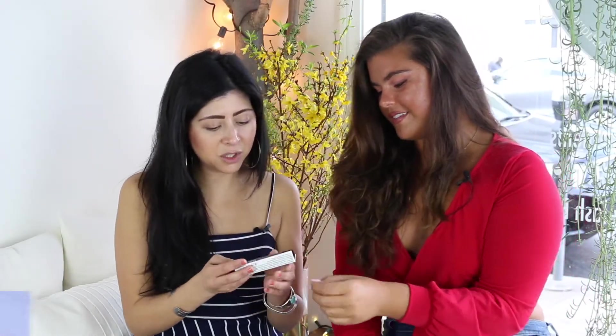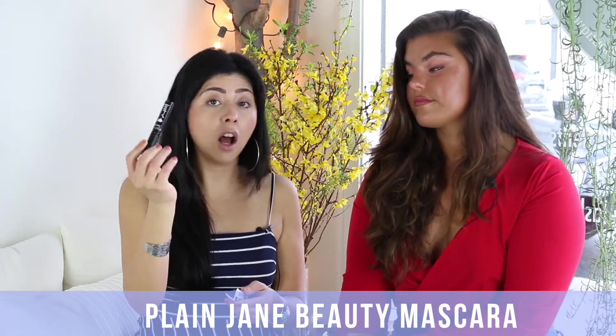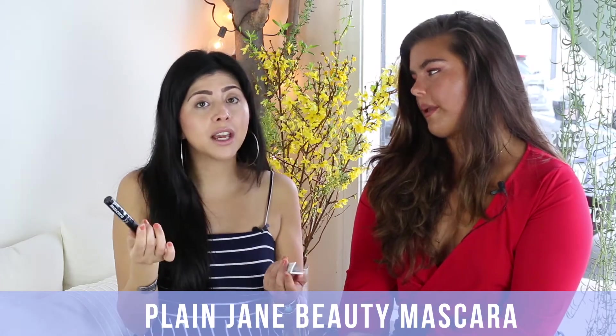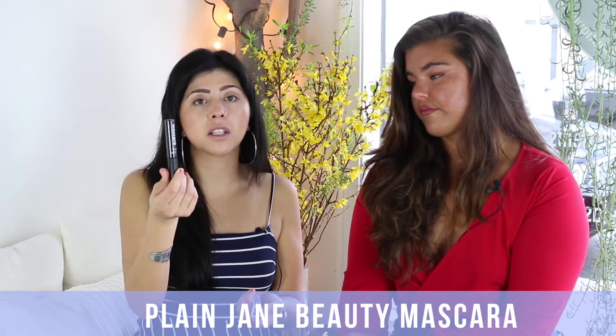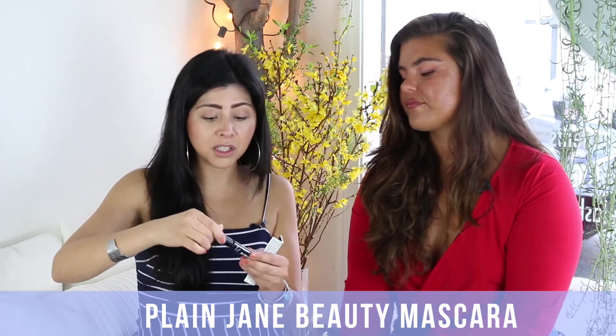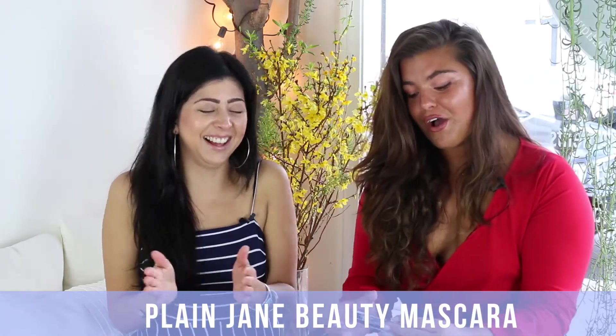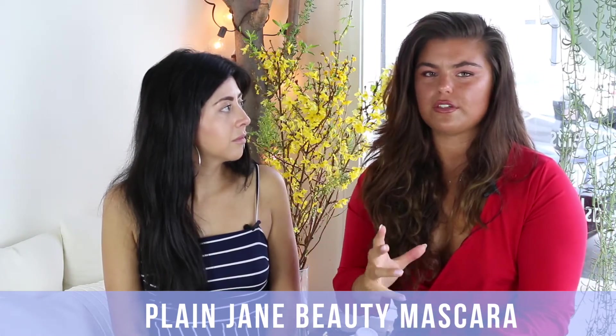Next we're getting into beauty products. This mascara is 100% vegan, natural, and organic — no parabens, no talc, no dimethicone. It's not waterproof, and that's intentional: waterproof mascaras often have a lot of toxic ingredients. This is completely toxic-free, and the brush gives a really beautiful, long lash. Dana says she's been loving a more natural lash look as she's embraced self-love, and natural lashes are super on trend for spring runways too.